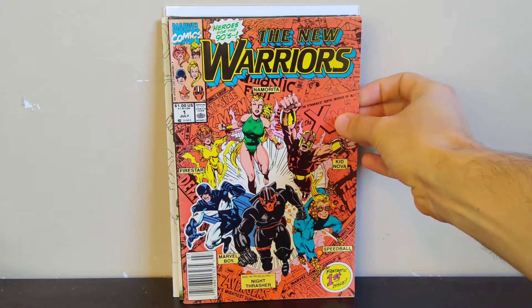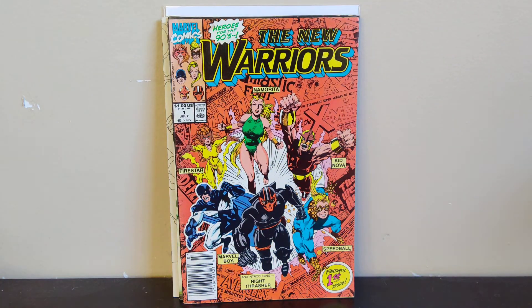Another book from my childhood — New Warriors number one. I had gotten the second printing a couple months ago, but this is the first printing with the orange background that pops with all the old silver age Marvel comics in the background. This was a newsstand copy — not in great shape, but it was only a dollar so I was really happy to find that.